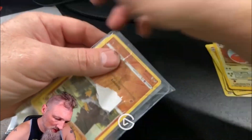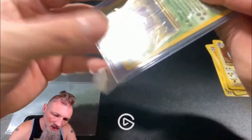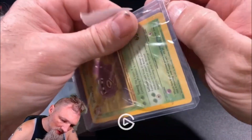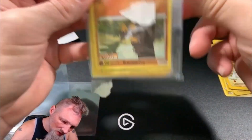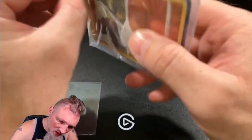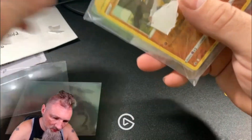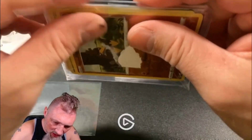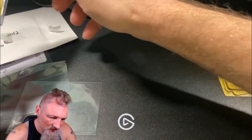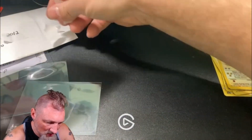So that is a Farfetch'd Reverse Holo that I did not order. There it is — a Weezing from the Fossil set. Are we sideways here? Kind of hard to tell. I thought it was like a team bag, but...